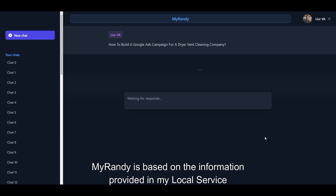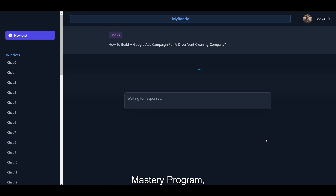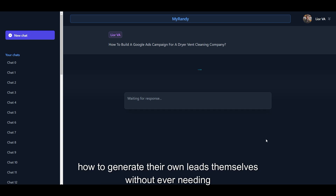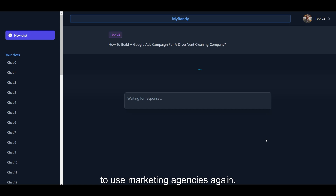MyRandy is based on the information provided in my local Service Mastery program, a coaching program that focuses on teaching service business owners how to generate their own leads themselves without ever needing to use marketing agencies again.